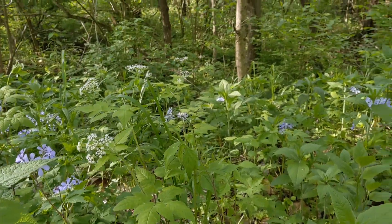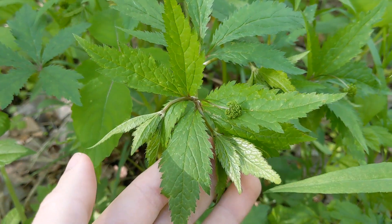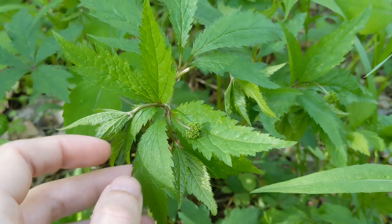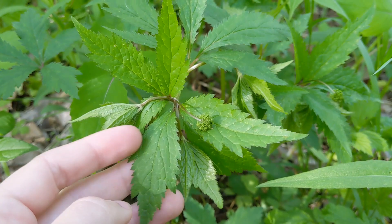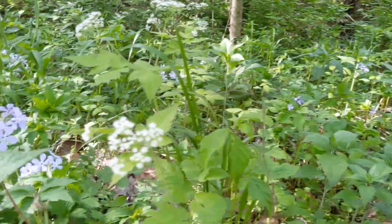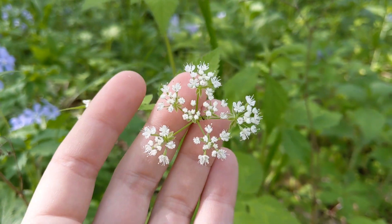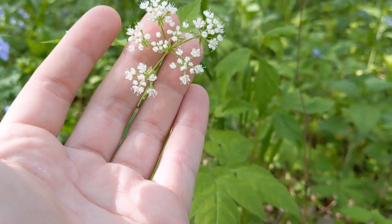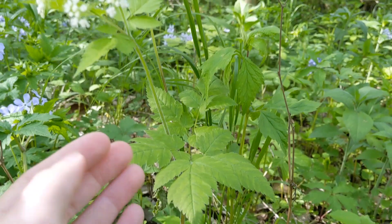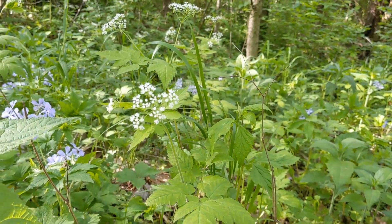Got a couple of nice members of the carrot family here. One is not quite in bloom yet — this is black snake root. It's kind of a nondescript little umbel there with some yellow flowers, pretty common in the understory. I don't think it was browsed heavily when most of these woods were used for cattle grazing. We also have the wonderful sweet cicely, or licorice root — such a delicate looking plant, kind of fuzzy, but seems to withstand frost pretty well.